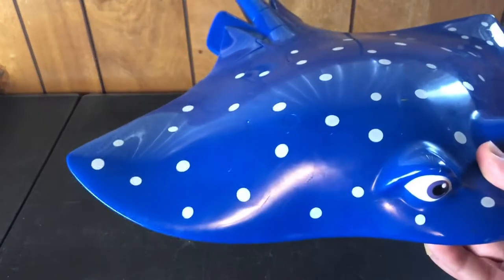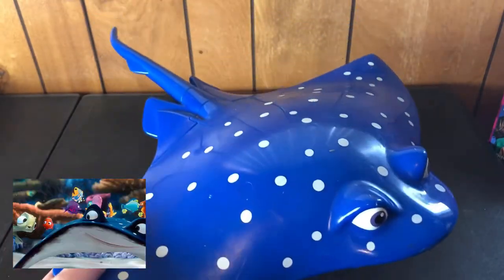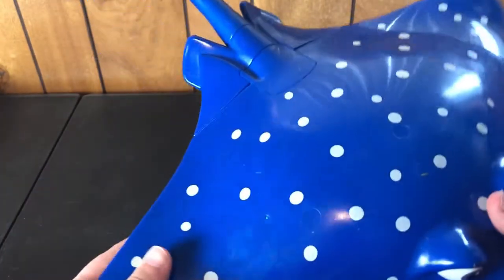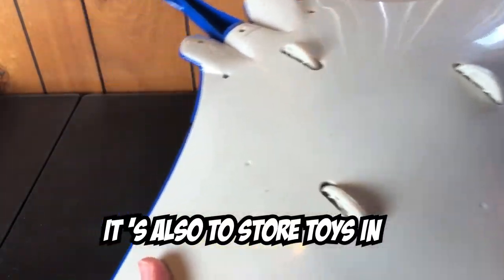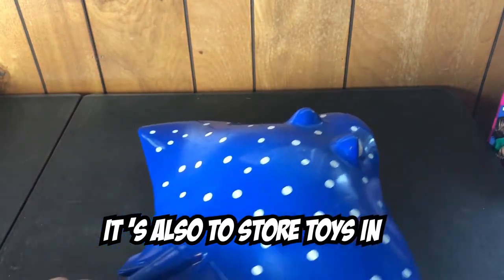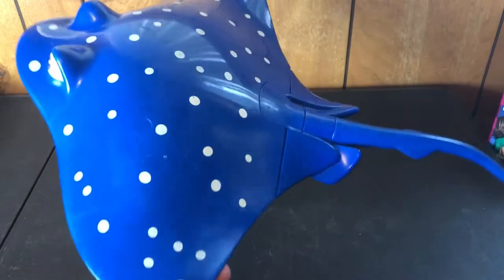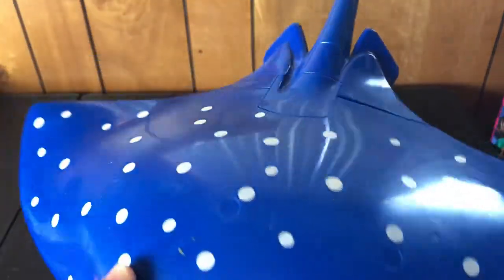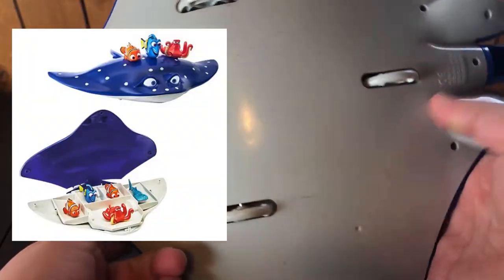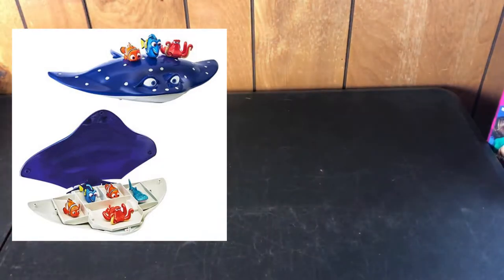Going back to Finding Nemo, we have a Mr. Ray toy — I guess it's got wheels on him. There we go, picking up all the kids for school. A little bit scuffed up, probably can get some of those scuffs out — probably came from a playset or something. No year on it but I'm sure that's from back in the day too.